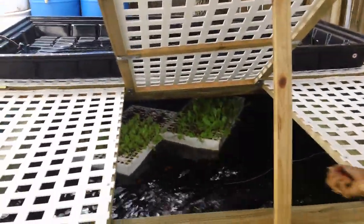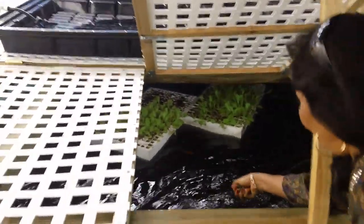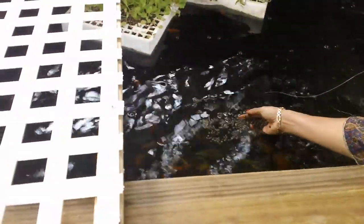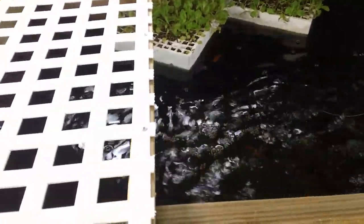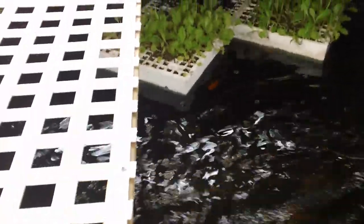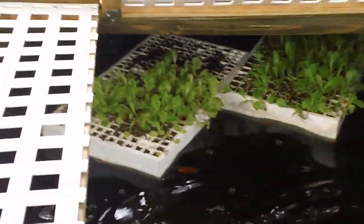This is our aquaponics research farm, Siam Dersen Research Farm. We're feeding our koi in the thousand gallon pond. You can see floating plants.